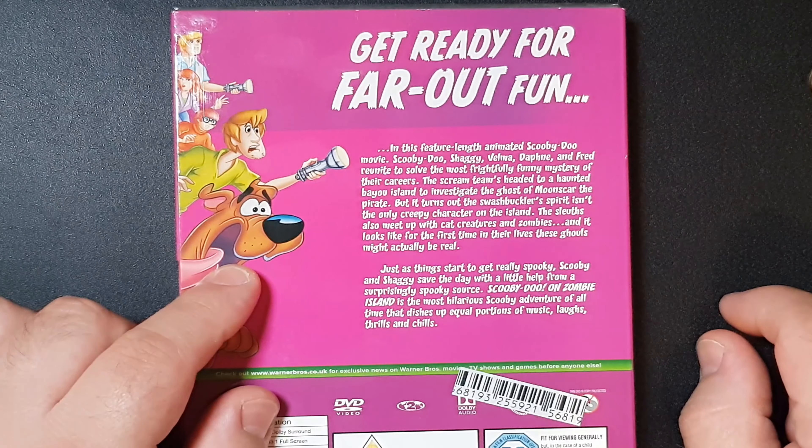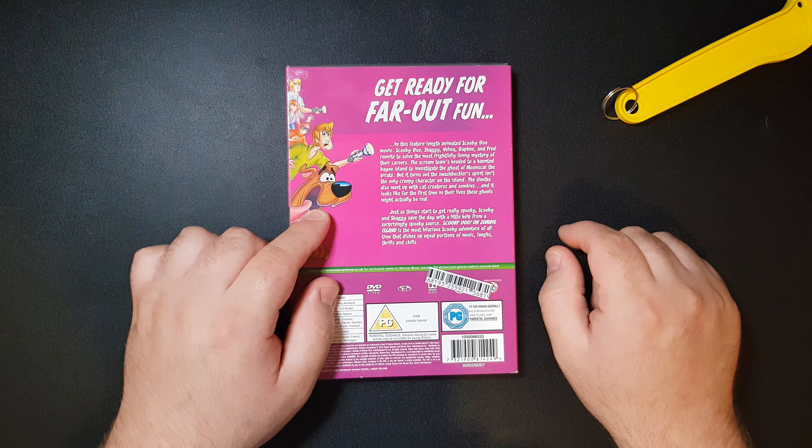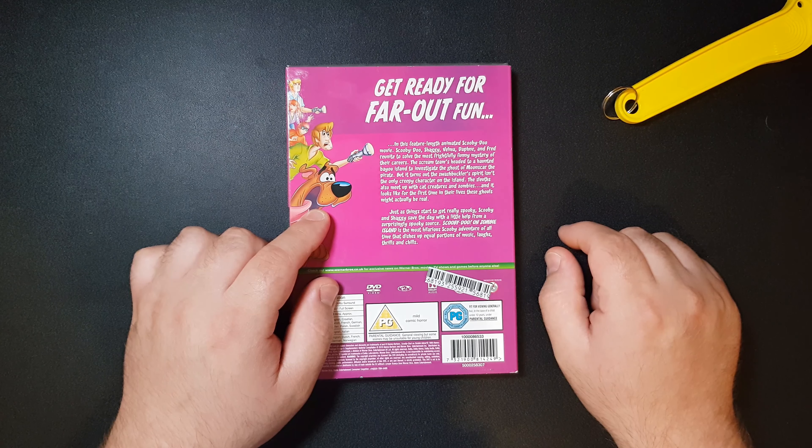On the bio description, if I zoom straight in: 'In this feature-length animated Scooby-Doo movie, Scooby-Doo, Shaggy, Velma, Daphne and Fred reunite to solve the most frightening yet funny mysteries of their careers. The screen team heads to the haunted island to investigate the ghost of Moonscar the pirate, but it turns out the swashbuckler's spirit isn't the only creepy thing on the island. The sleuths also meet up with cat creatures and zombies, and it looks like for the first time in their lives these ghouls might actually be real. Just as things start to get really spooky, Scooby-Doo and Shaggy save the day with a little help from a surprisingly spooky source. Scooby-Doo on Zombie Island is the most hilarious Scooby-Doo adventure of all time, dishing up equal portions of music, laughs, thrills and chills.' Really excited about this movie.